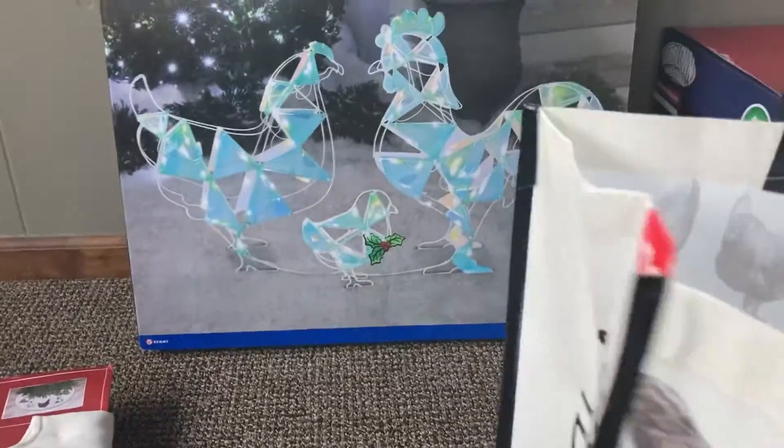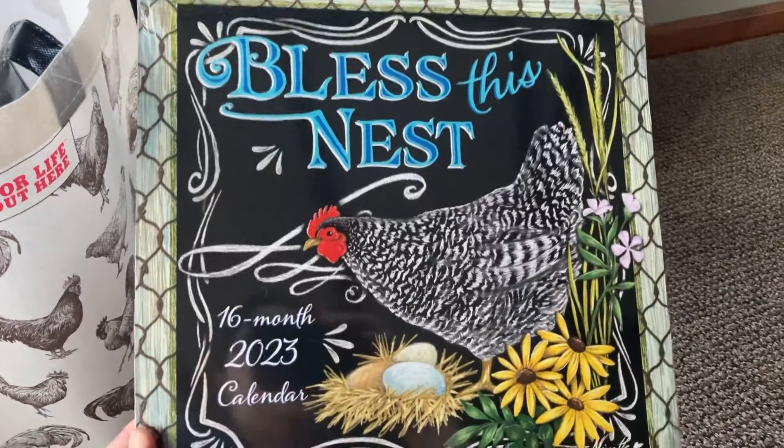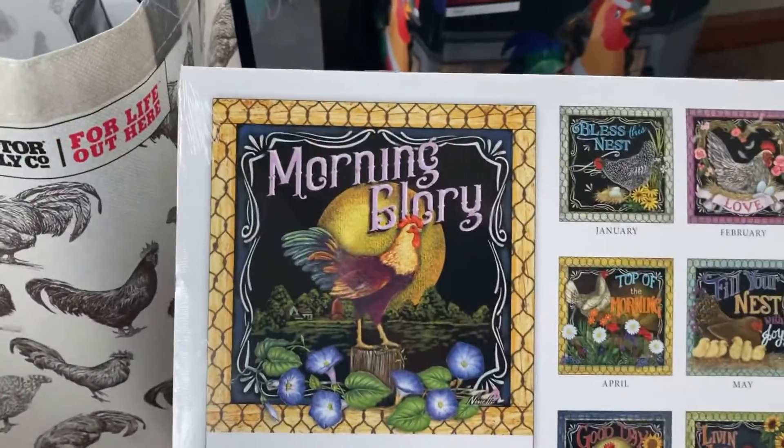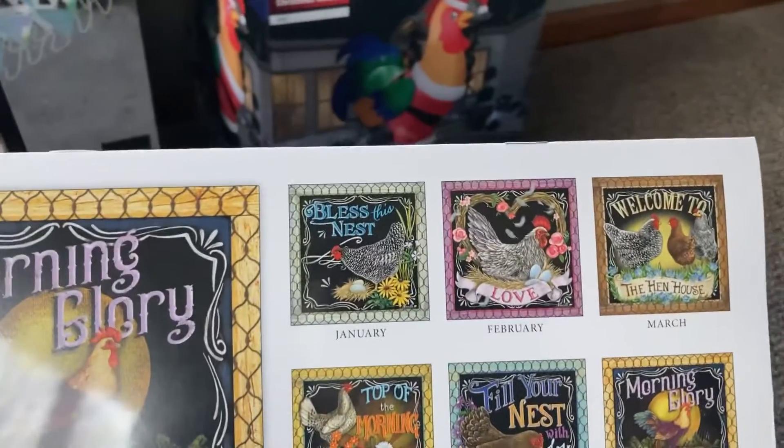Let's see what else is in my bag. I got my calendar for 2023. I put a calendar in my kitchen, which is a chicken kitchen, and guess it — it's chickens. Here's the back of it. I kinda like it. I love the design where it's like a drawing of chickens instead of photographs.